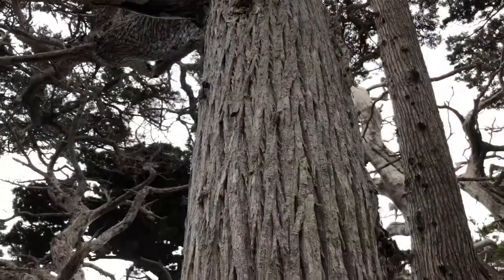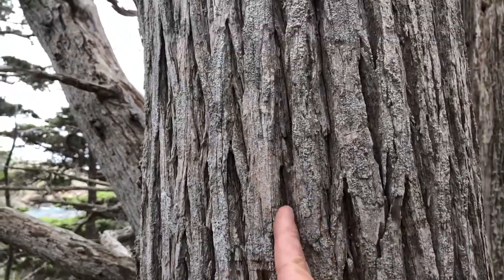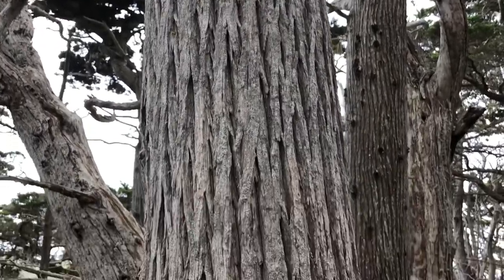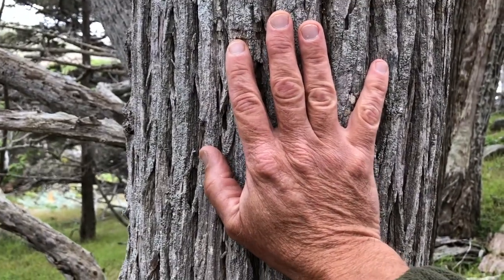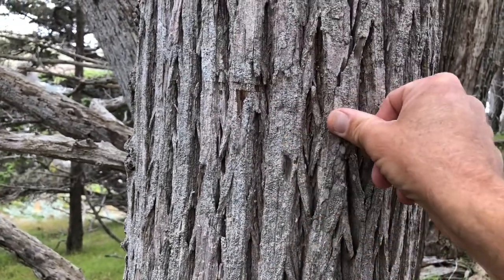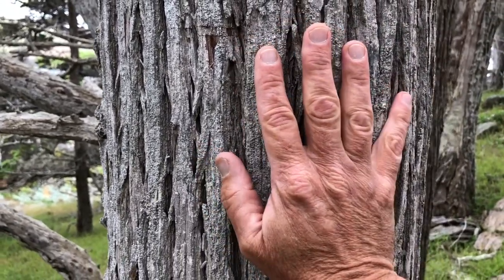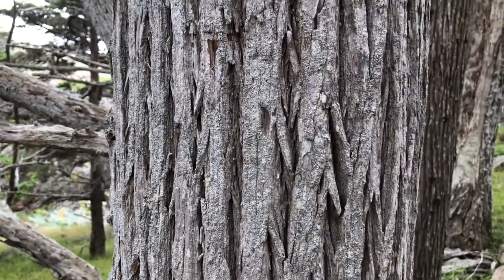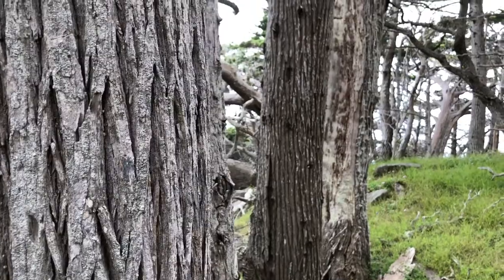Another thing we can look at to help identify the tree is the trunk and the bark on the trunk. Let's take a closer look. We can see that the bark is grayish in color. It's got these deep furrows running more or less vertical in a straight line up and down the trunk. The bark itself is simultaneously hard to press on but kind of soft to gently push on — a little springy, slightly reminiscent of the springy bark of a redwood. So we've got this gray bark with deep furrows running up and down the tree, and we can see that's a pattern on other Monterey Cypress trees around here.